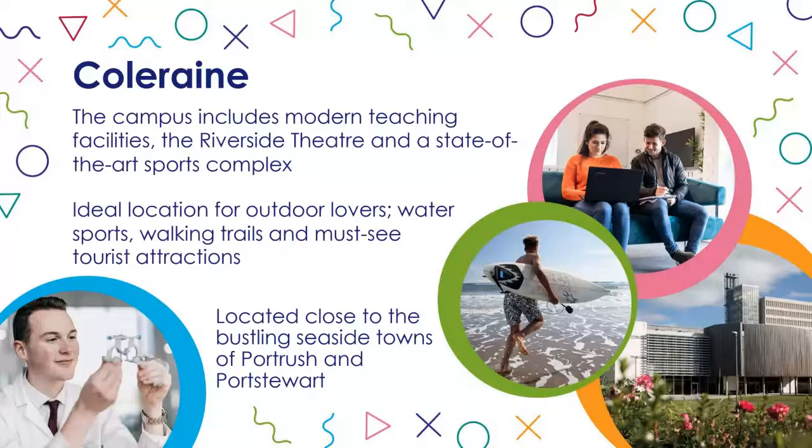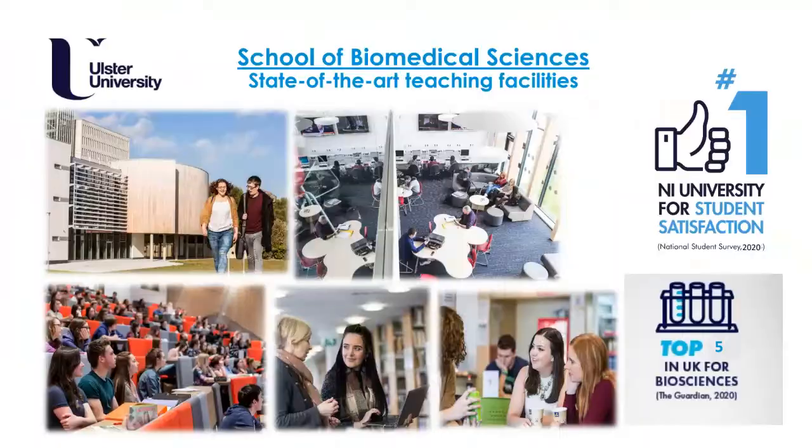modern and some newly built teaching facilities, our Riverside Theatre, and our state-of-the-art sports complex. Coleraine is close to the seaside towns of Portrush and Portstewart, some of you might be familiar with these, and it is an ideal location for outdoor activity lovers — walking trails, beach activities, water sports, shopping, and more.